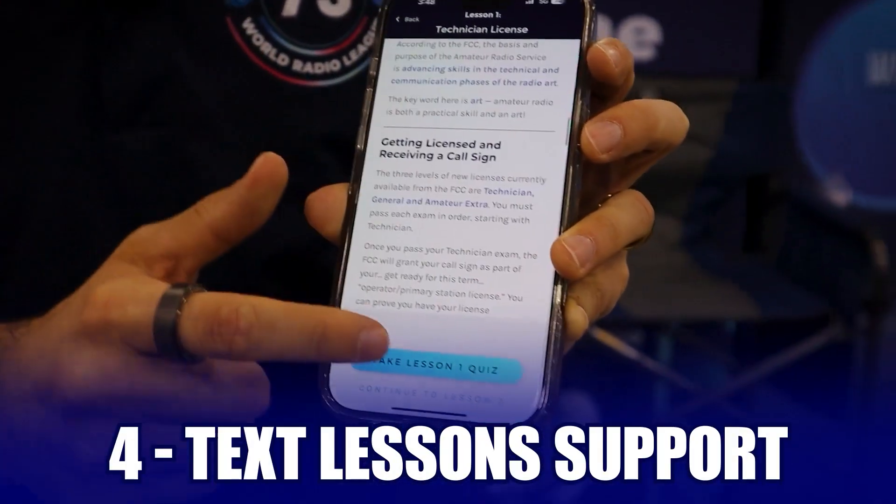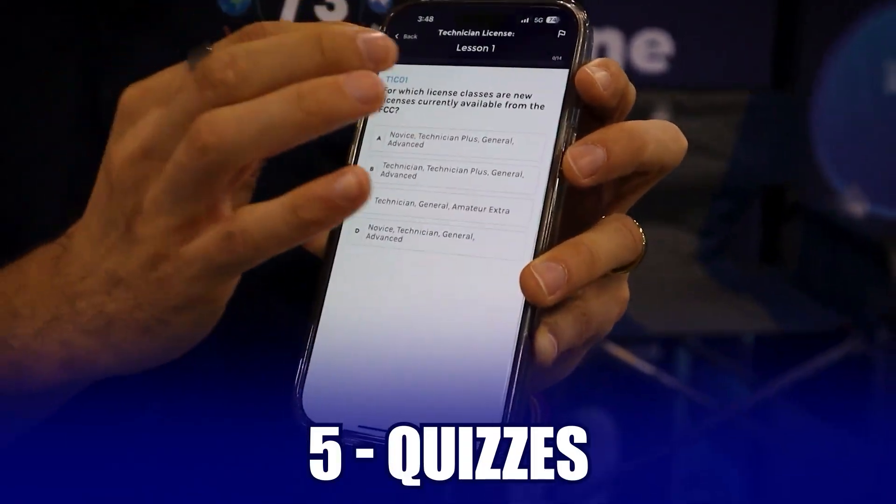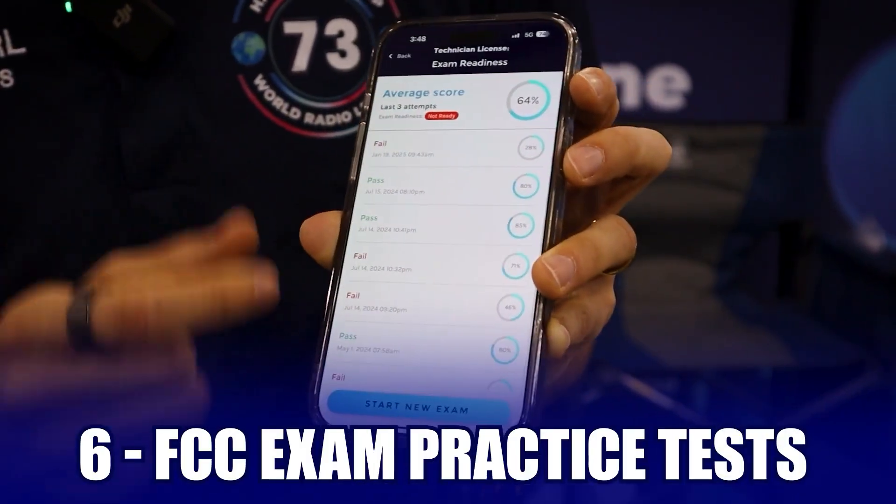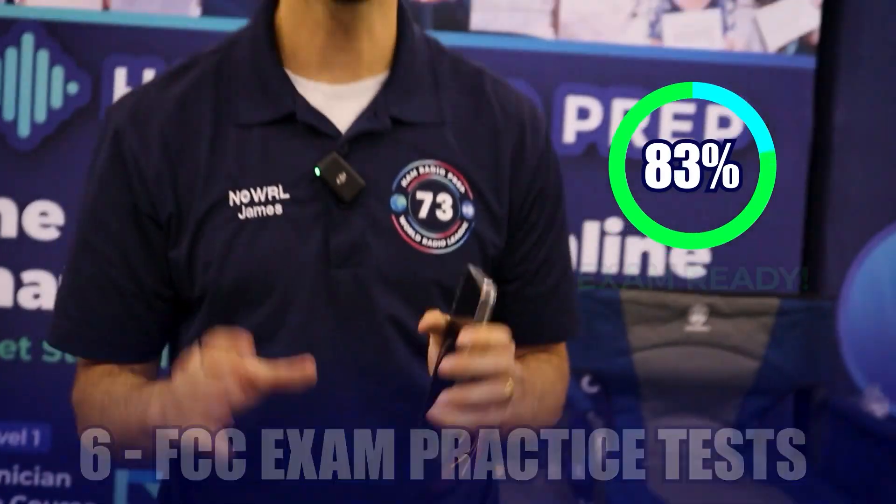You follow that up with a text lesson, then you take a quiz. After the quiz, you get ready to take the practice test. And once you can pass that practice test with an 85% or higher, you're exam ready and you know you're able to pass the exam.